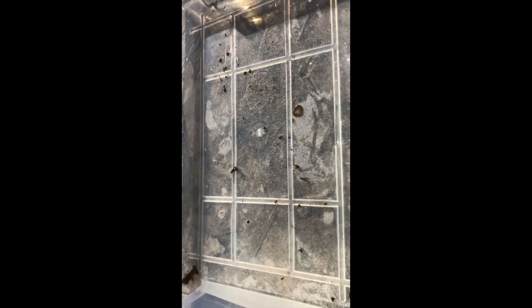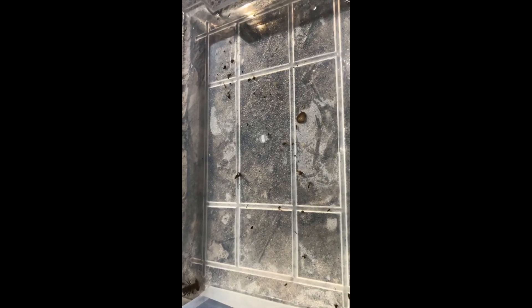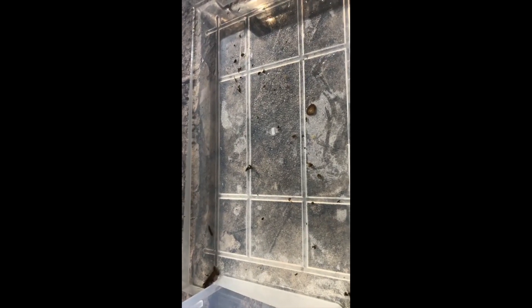The caddisflies, mayflies, and stoneflies are considered some of the best indicators of water quality and habitat. Usually where you can find those, you're pretty far down the path toward having a healthy stream. All in all, not too bad — but kind of what I was expecting for this early in the season.